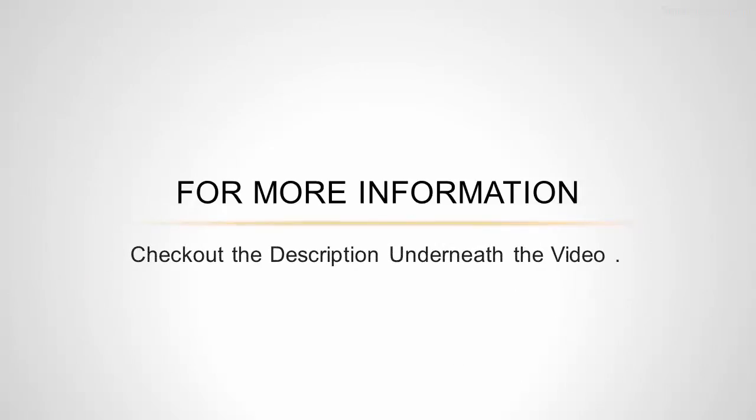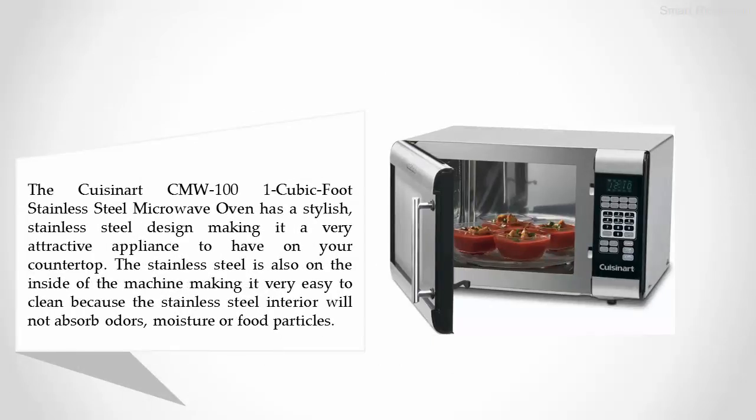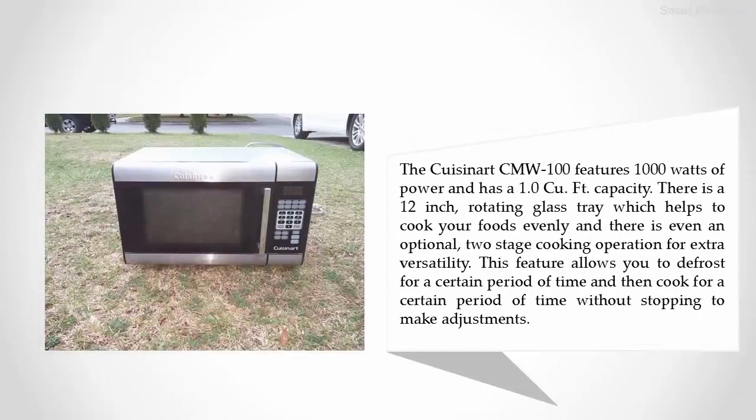Halfway through our list at number three, the Cuisinart CMW-100. The Cuisinart CMW-100 1.0 cubic foot stainless steel microwave oven has a stylish stainless steel design, making it a very attractive appliance to have on your countertop. The stainless steel is also on the inside of the machine, making it very easy to clean because the stainless steel interior will not absorb odors, moisture, or food particles.